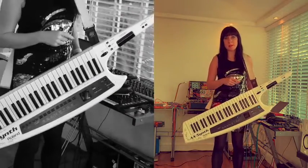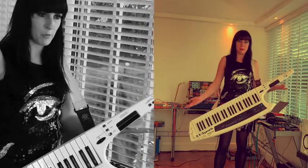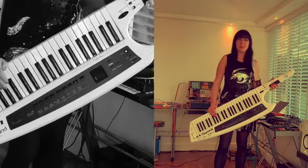Speaking of Imogen Heap, she mentions she'll add a link to Imogen rocking a keytar. She's always played piano and likes being a bit of an 80s throwback, so having a keytar suits her image.